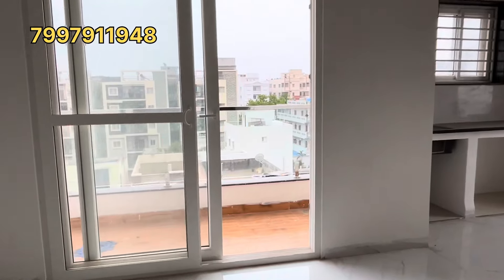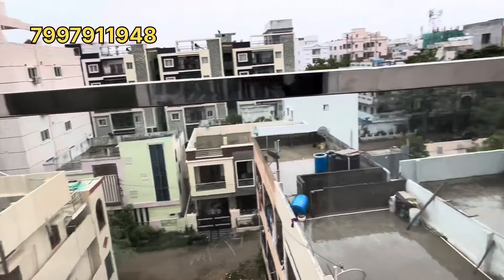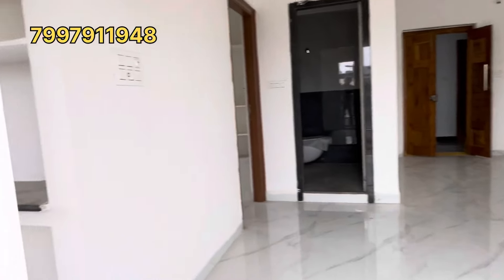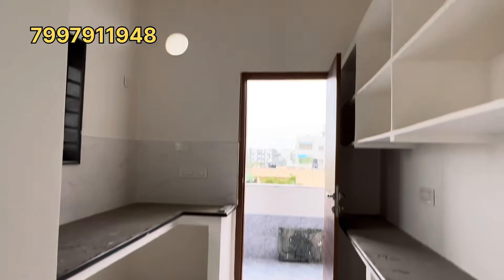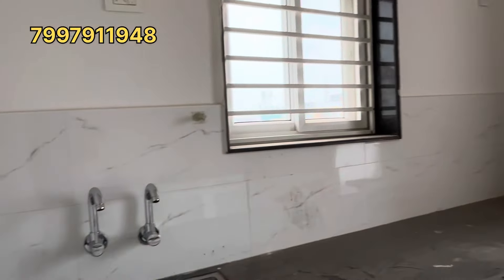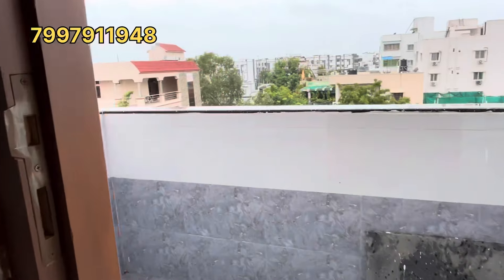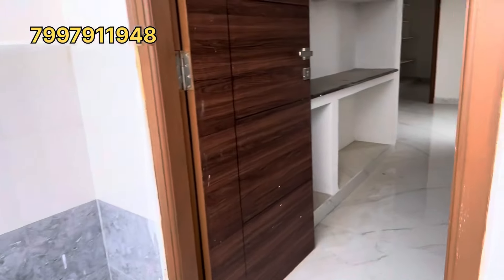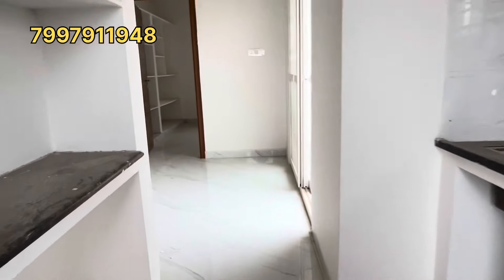There are also 3BHK flats in this apartment. This flat is just a walkable distance from nearby Birla International School at 500m. Other landmarks are at 1km, 1.5km, and 2.5km distance. There is also a 3T flat available.